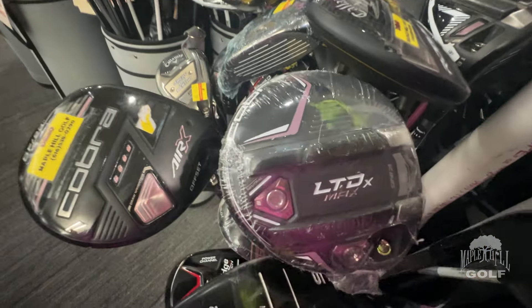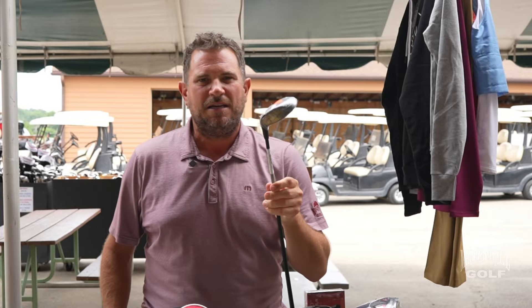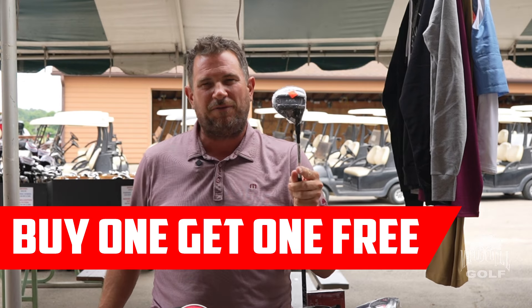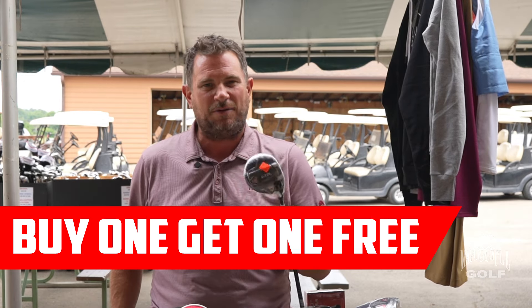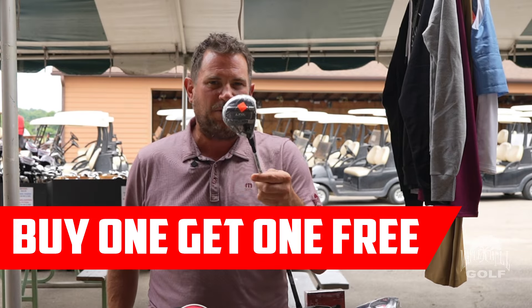We're going to have Cobra Lady — this happens to be the LTD-X — plus some other clearance Cobra fairway woods and hybrids for ladies. Those are going to be buy one, get one free, ranging from roughly $100 to $150.